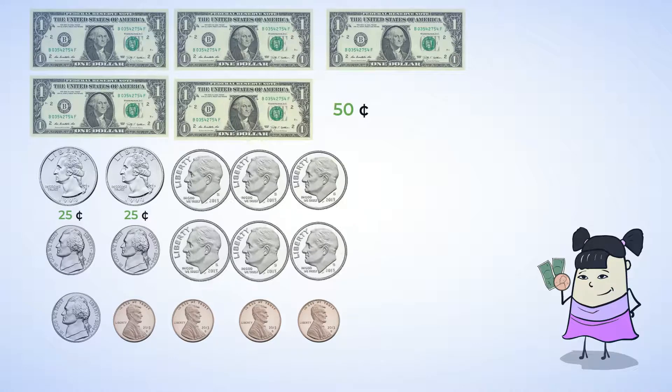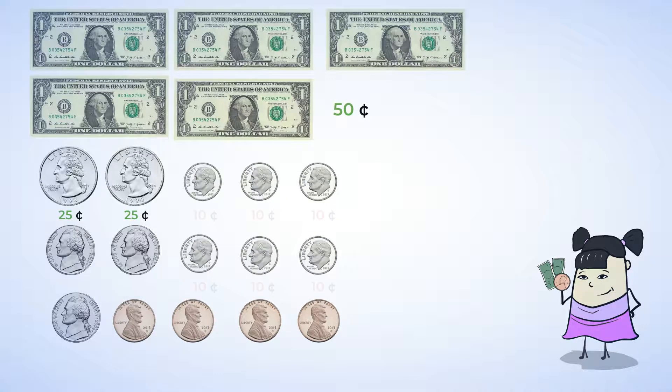The next largest value is the dime. That is ten cents each, and there are six of them. Let's skip count by tens to find the total value of the dimes: ten, twenty, thirty, forty, fifty, sixty. These dimes are worth sixty cents. Then there are the nickels. There are three nickels, so skip count by fives to find the value of the nickels: five, ten, fifteen. These nickels are worth fifteen cents. Finally, there are four pennies. Since each penny is worth one cent, that is four cents altogether.